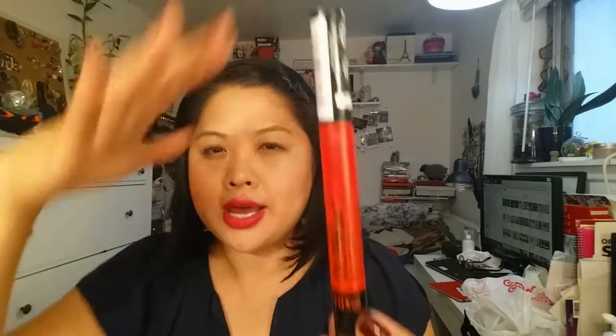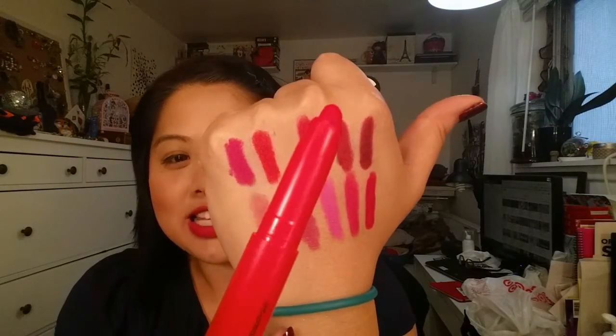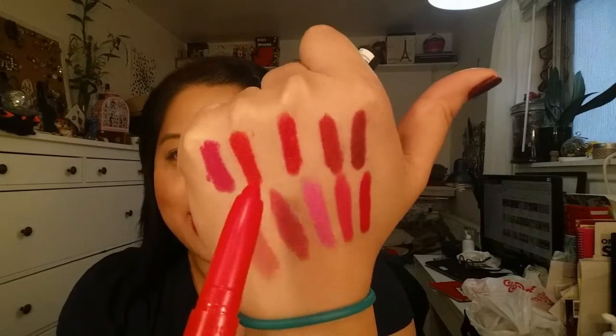Then we are starting with our reds. Well, this is kind of orange — I mean, this is orange. This is number 20, Orange You Glad. This is the second one of two colors that I wanted to mention that I probably would not repurchase. I feel like this is just not a color that looks right on me. It's very, very orange.